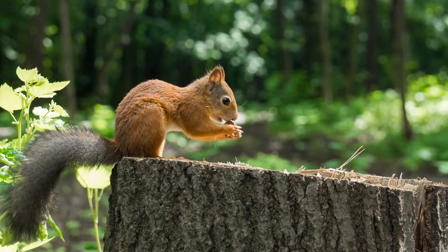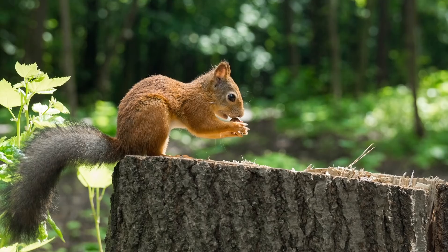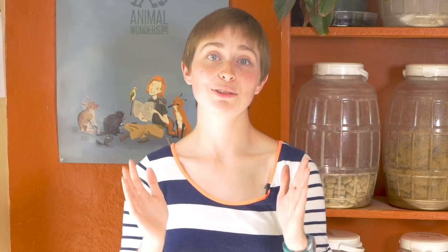If you find a squirrel that has a fluffed-out tail or they're longer than about 6 inches, leave them alone. This means that the squirrel is a juvenile and they're already ready to be out and about on their own. If the baby squirrel is smaller than 6 inches, they have their eyes closed, or they're not fully furred, this means that they're an infant.